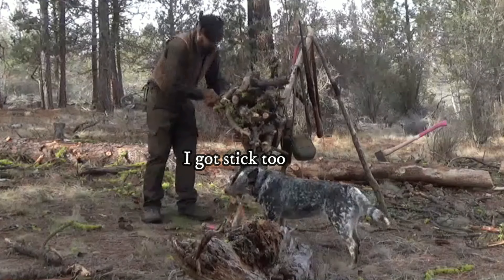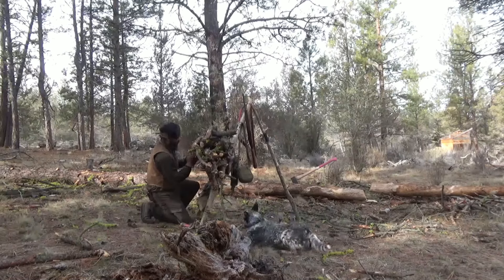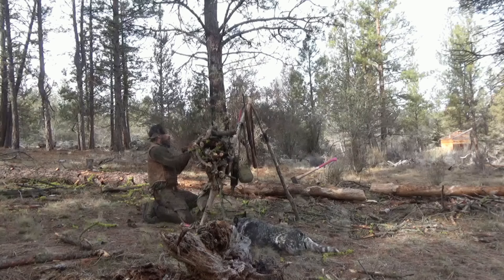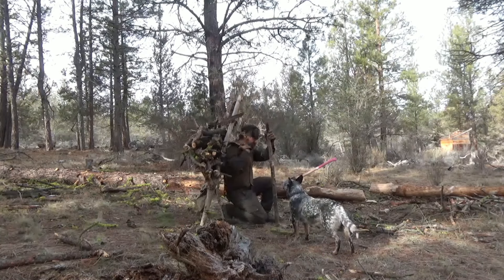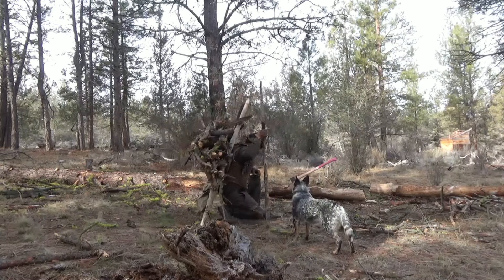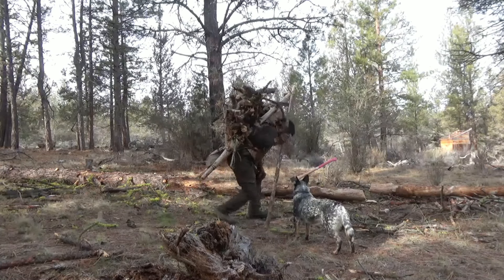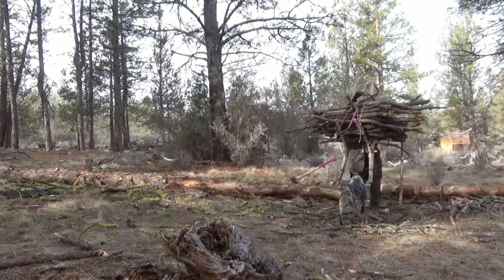These limbs I thought would make excellent trellises for peas or beans, so I brought my jigge up to haul them off. If you're interested in seeing how I built that, I have a video on it — I'll put a link in the corner. That tool is absolutely indispensable and I use it all the time around my homestead.